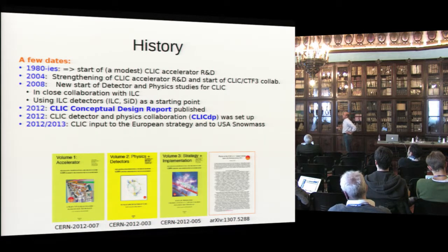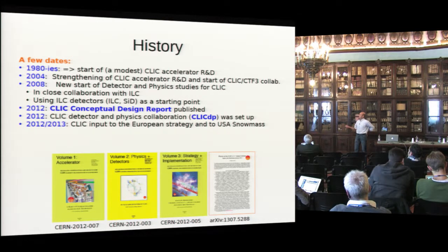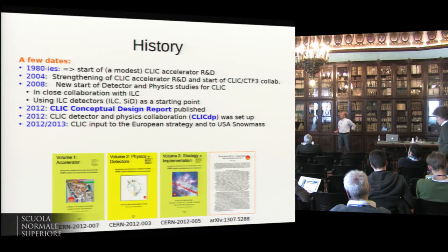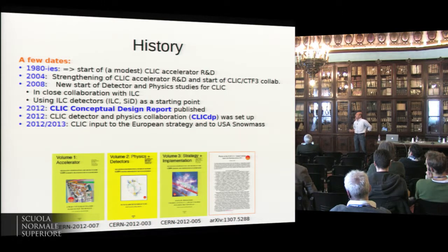Before we start, I'll go through the history a bit — it's a long history already. There was some modest accelerator R&D in the 80s, strengthened quite strongly in the early 2000s with building of the CTF-3 test facility. Detector and physics studies were revitalized in 2008 in close collaboration with the ILC, and there is now an umbrella organization called the LCC that covers both projects.